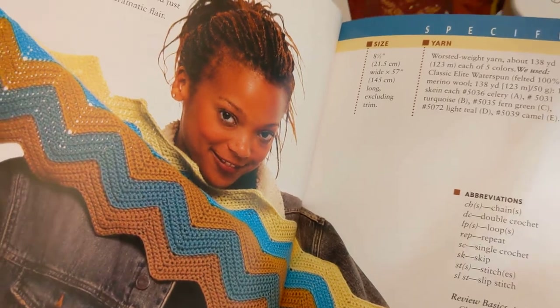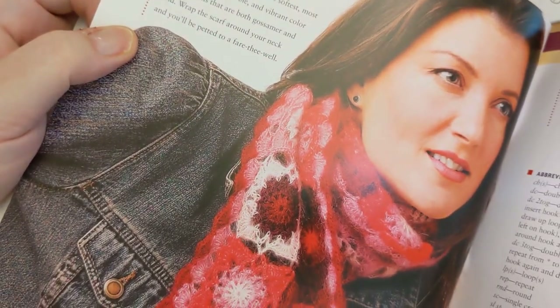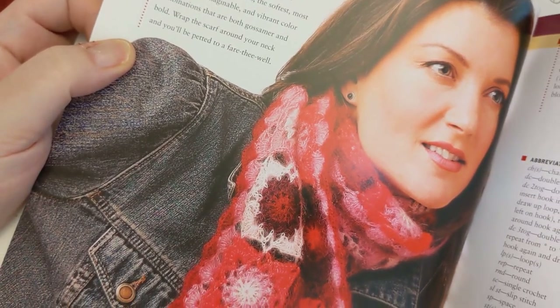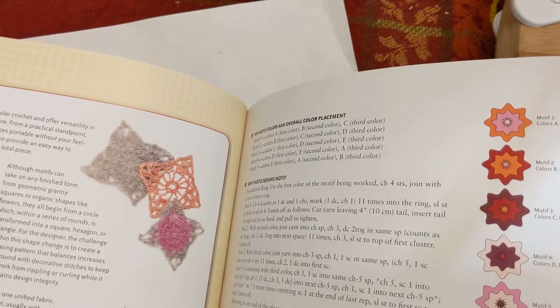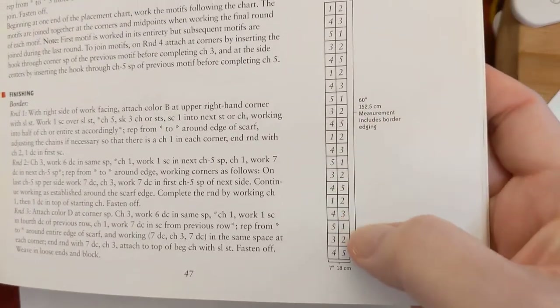The zigzag scarf leaves the edges all jagged and wild, which looks kind of fun. The kaleidoscope scarf uses really fuzzy lace weight mohair yarn — probably not going to work with that, but it's pretty to look at. There's also a whole section on creating motifs, with color guidance on how to put different motifs together and a chart showing placement.